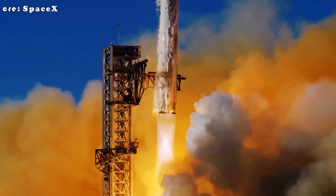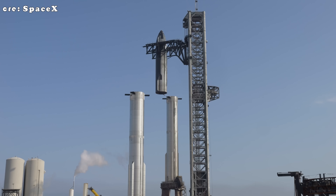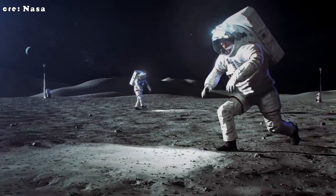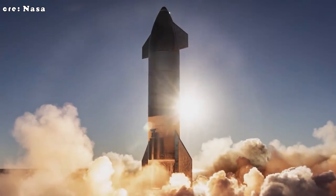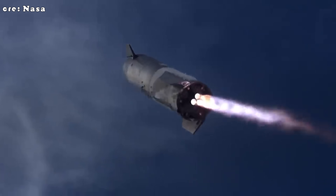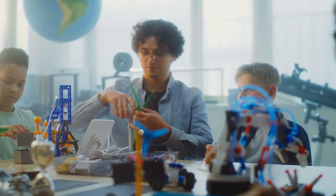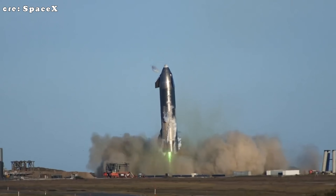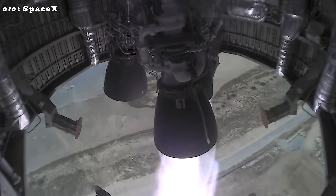When SpaceX has something worth showing off, they will. That's their style: big landings, fiery tests, jaw-dropping milestones — not early teasers. And as a private company, they're under no obligation to keep the public in the loop every step of the way. There's also a strategic angle: SpaceX was the first to win NASA's HLS contract, which didn't exactly make Blue Origin happy. So it's possible SpaceX is staying quiet to protect its competitive edge, keeping new ideas under wraps until they're ready to go public. Their motto has always been: try, fail, learn, and improve. They'd rather test behind closed doors than promise something that doesn't work yet.